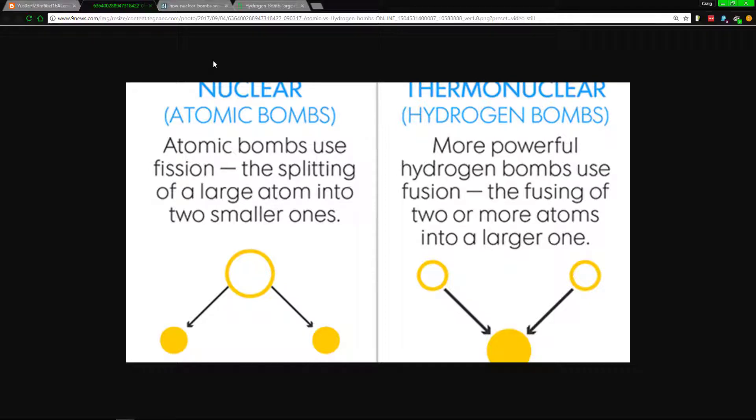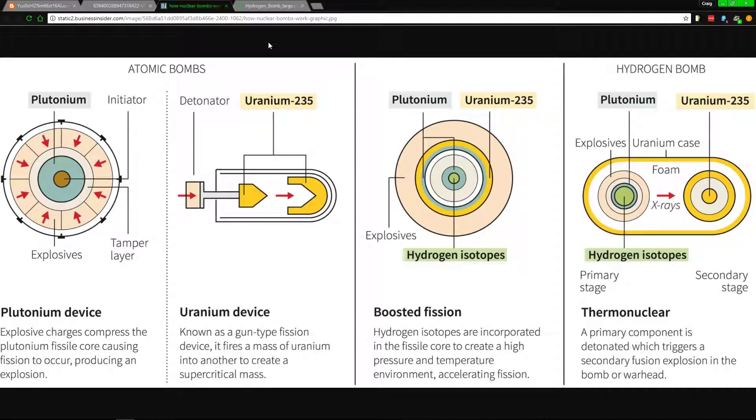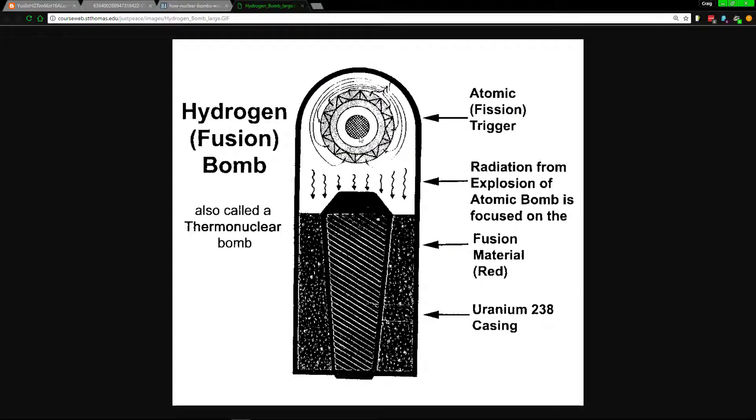An atomic bomb works using fission — it splits apart atoms and creates a chain reaction. A hydrogen bomb, by contrast, uses fusion. Note that a hydrogen bomb actually uses an atomic bomb within it: the primary stage is the atomic bomb itself, and the secondary stage is the hydrogen component.